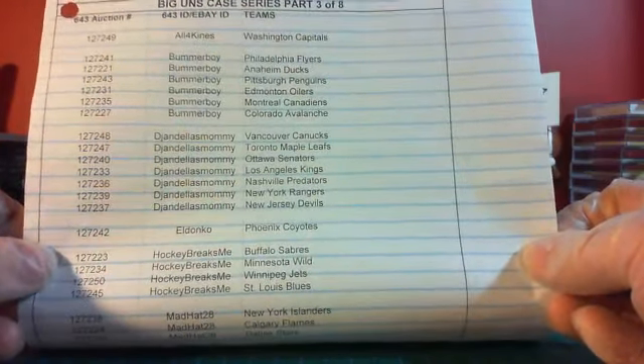El Donko — you have the Coyotes. Hockey Breaks Me — you have the Sabres, Wild, Jets, and the Blues. Mad Hat 28 — you have the Islanders, Flames, and Stars. Our Gender in 22 — you have the Panthers and Wings. Sean — you have the Sharks and your Bruins. Soccer Taz — you have the Hurricanes and the Blackhawks. And finally, Terry B — you have the Jackets and the Lightning.